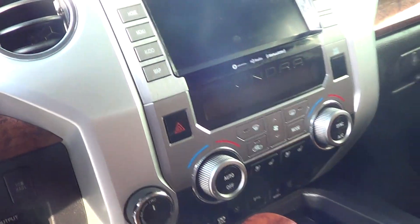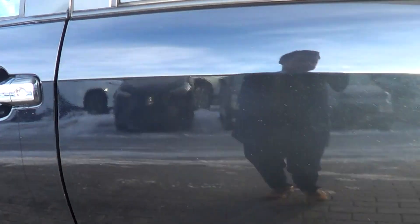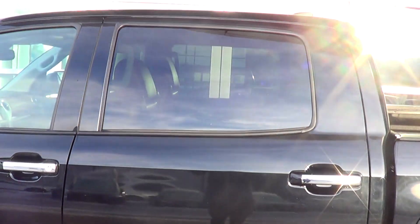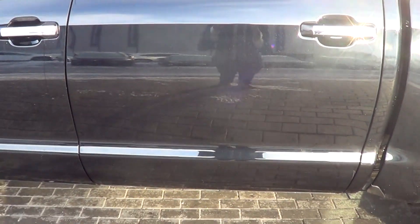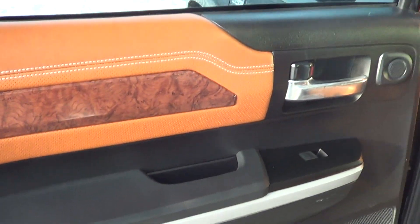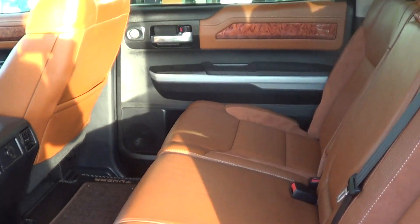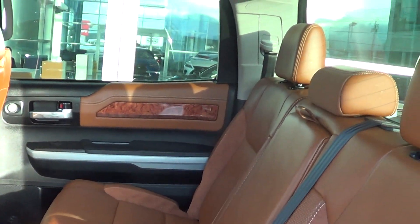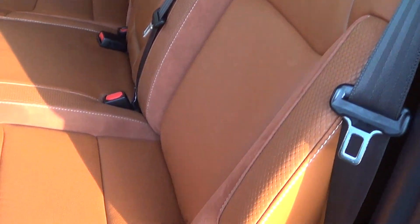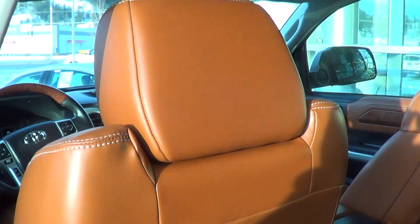Everything looks nice and clean here. Moving on now to the left rear passenger side — everything looks really good. Can't complain. Having a quick look at the back — no wear or tear on the armrest, everything looks really good here. Honestly, I don't think anyone truly sat in the back seats. It was an older gentleman who owned the vehicle, so it's been well-serviced and well-maintained, not driven hard. Really, really good shape.